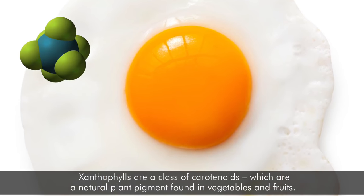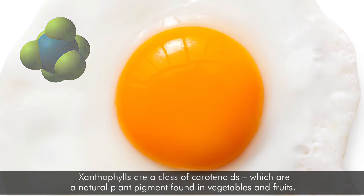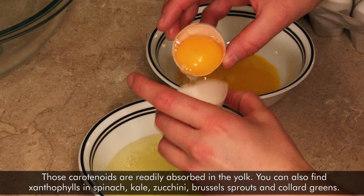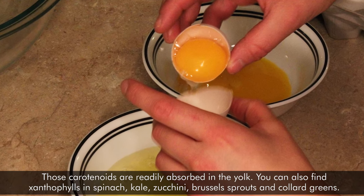Xanthophylls are a class of carotenoids, which are a natural plant pigment found in vegetables and fruits. These carotenoids are readily absorbed in the yolk. You can also find xanthophylls in spinach, kale, zucchini, Brussels sprouts, and collard greens.